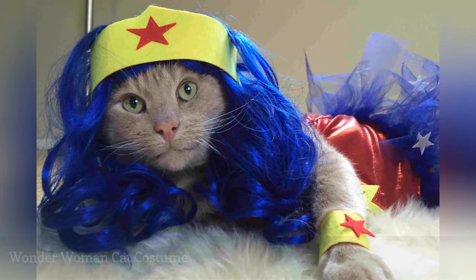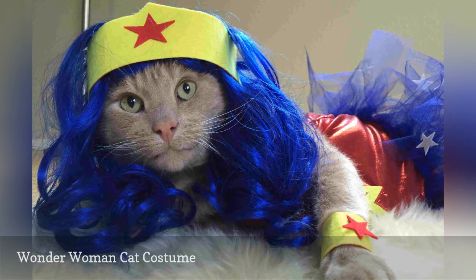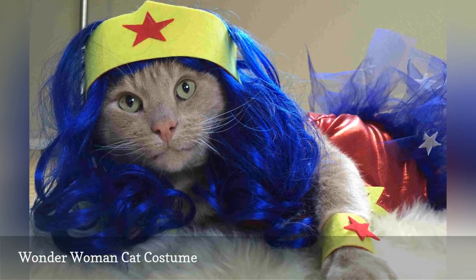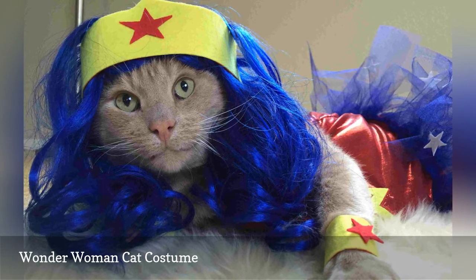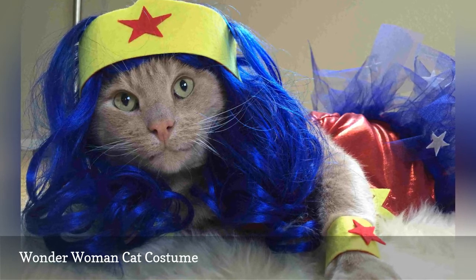Most cats act like they are superior beings, and that's especially true when they're wearing this Wonder Woman costume. Your cat might be more interested in playing with the hair than wearing it, but that's their prerogative as a superhero.